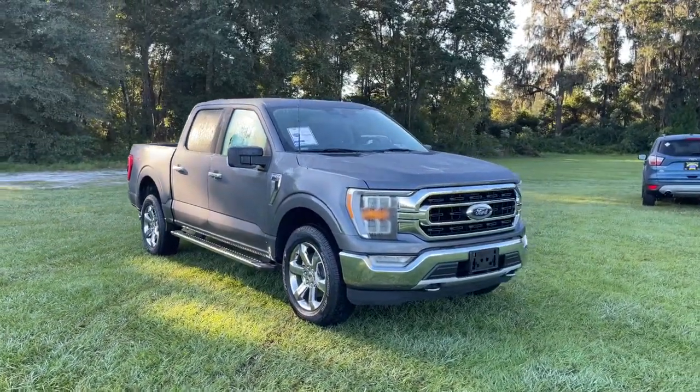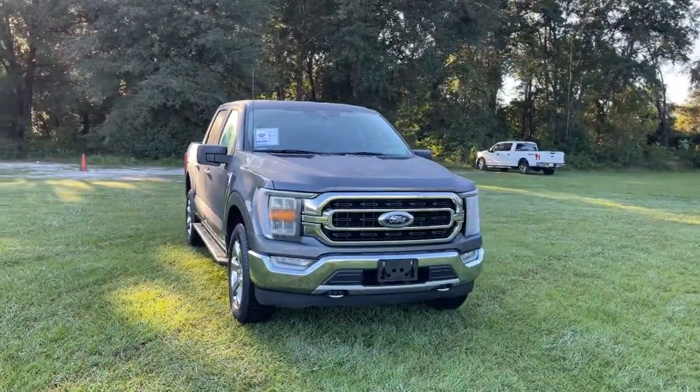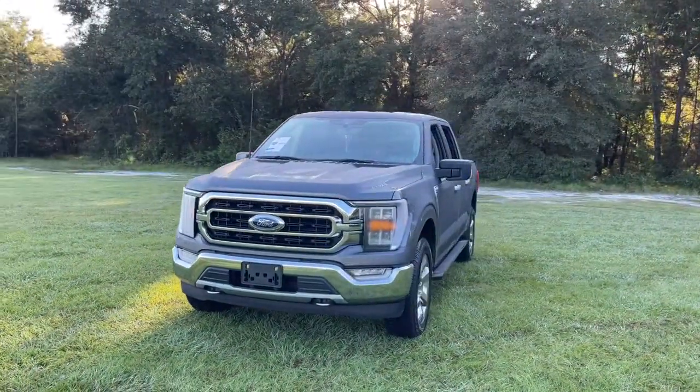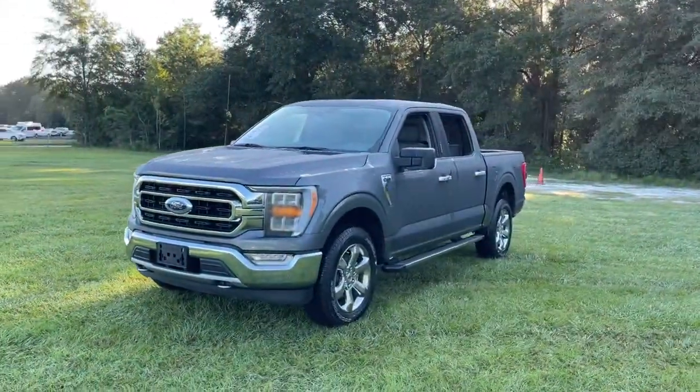Get a feel for the 2021 Ford F-150. Enjoy a new level of ease and confidence whether at work or play when you're in this F-150.